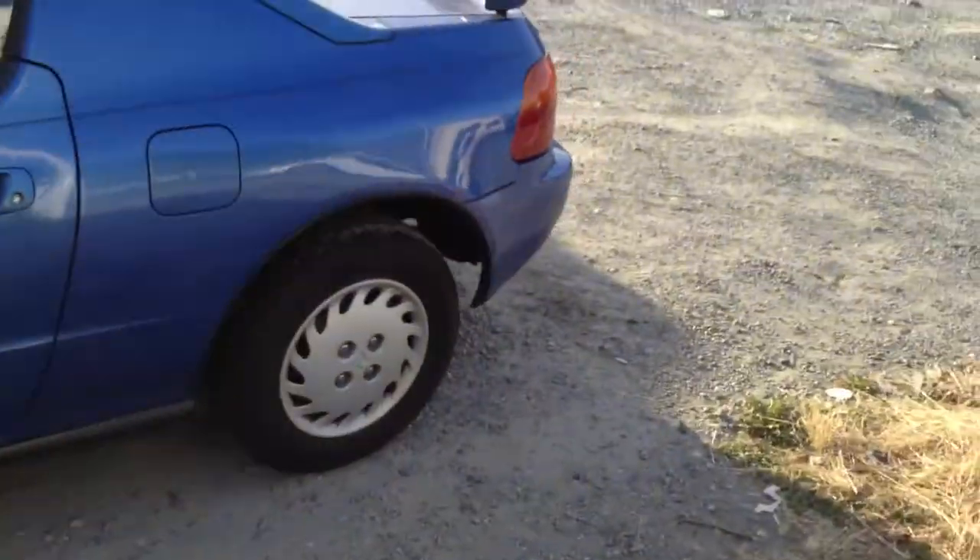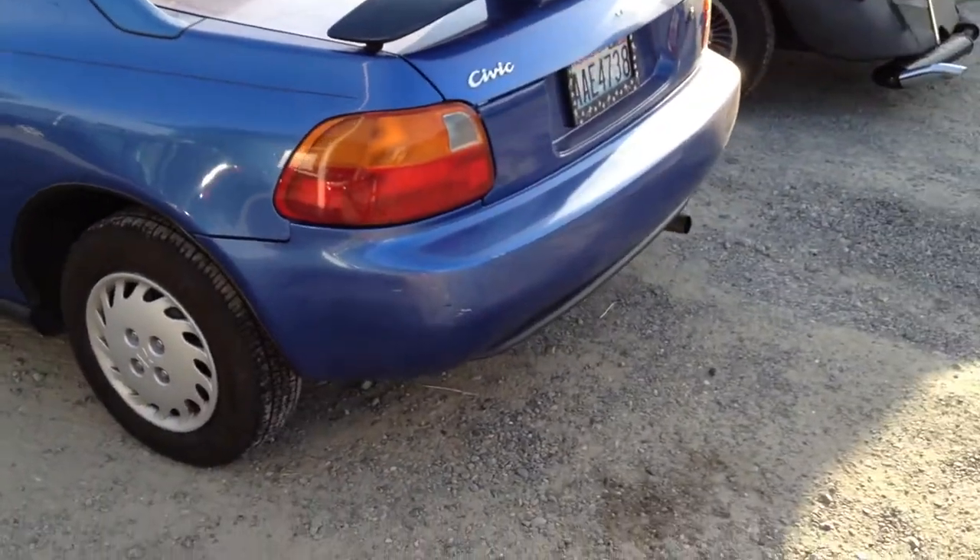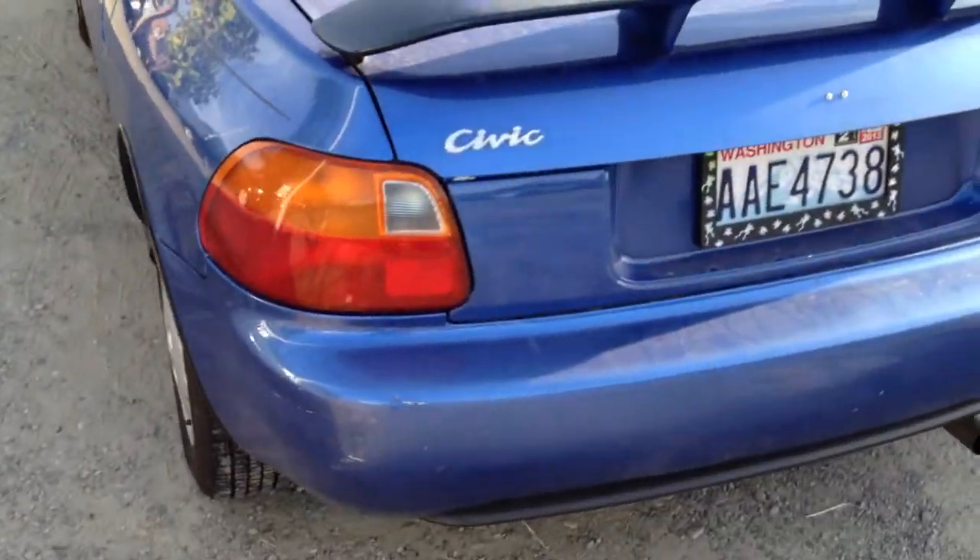What we have here, I believe — I haven't even looked at the badge yet — but I believe this is a Honda Del Sol. They call it a Civic. I think they took the badge off.